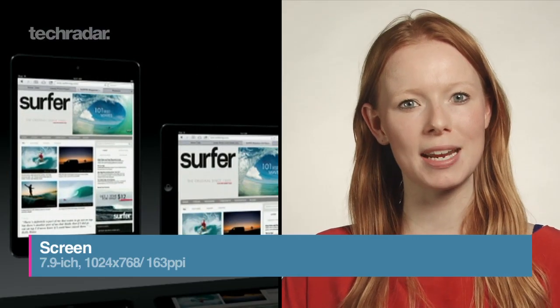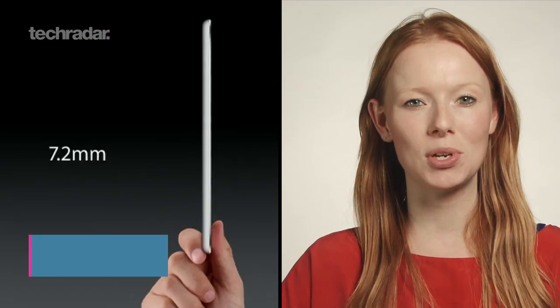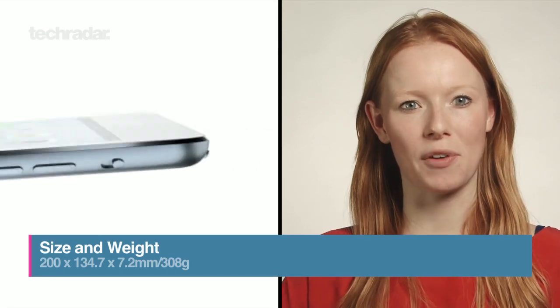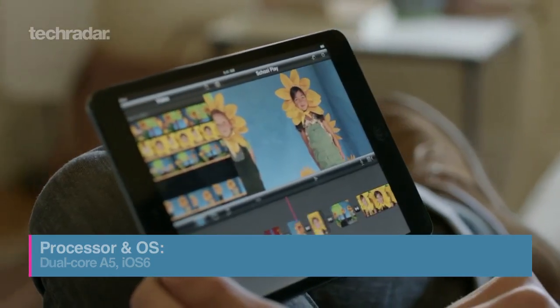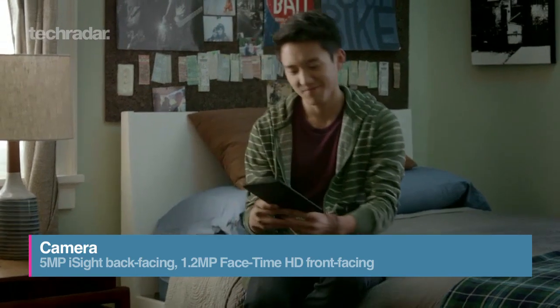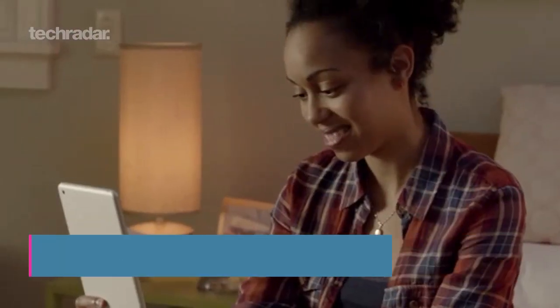It's got a smaller 7.9 inch screen with a resolution of 1024x768, is 7.2mm thick, weighs in at 308 grams and has an A5 chip under the hood, powering iOS 6. There's a rear-facing 5MP camera, starts at 16GB and supports 4G LTE.